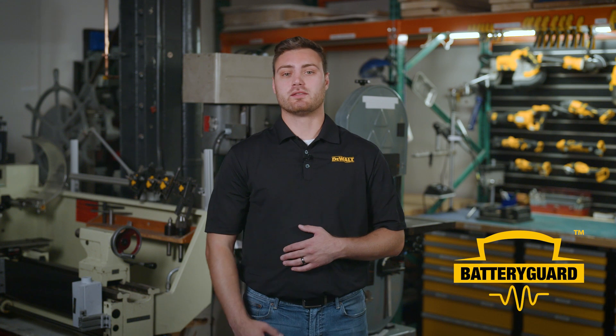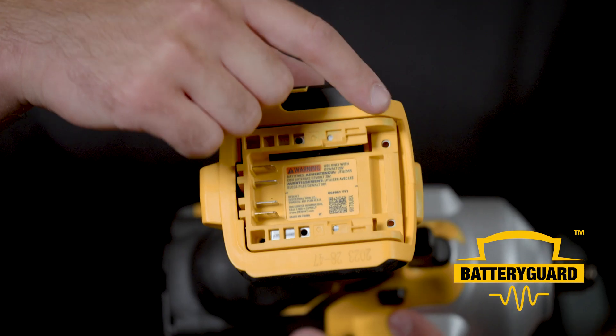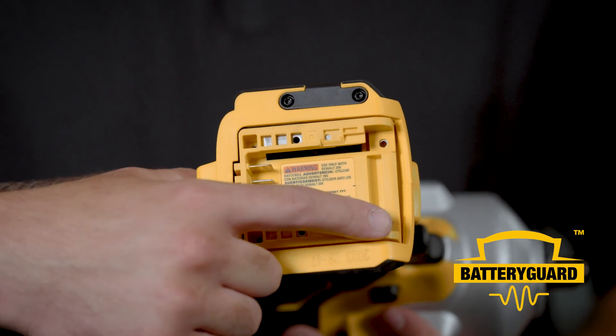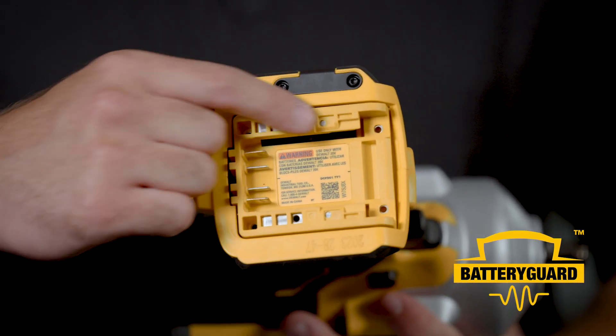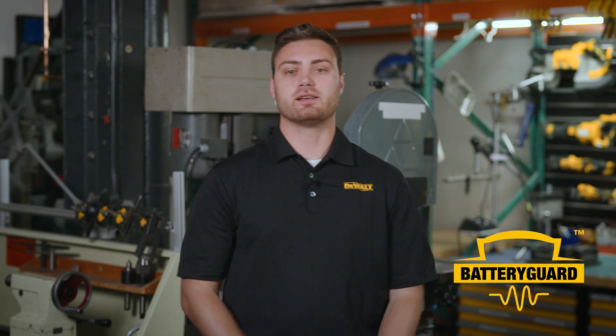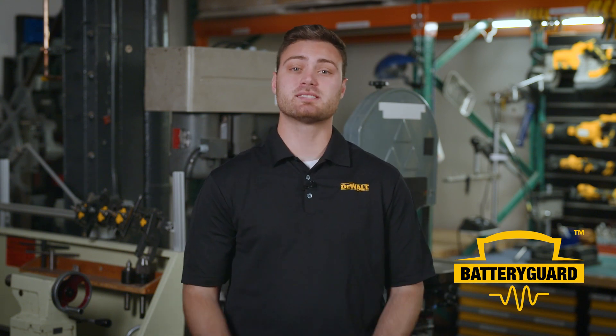Another feature to highlight in the DCF961 is Battery Guard. This is a shock-absorbing battery-to-tool connection that helps reduce wear and tear on your batteries. This battery isolation feature acts as a buffer in high-vibration impact wrenches and allows independent movement of the battery and electrical connections during tool use, helping to maintain a consistent connection between the tool and the battery.